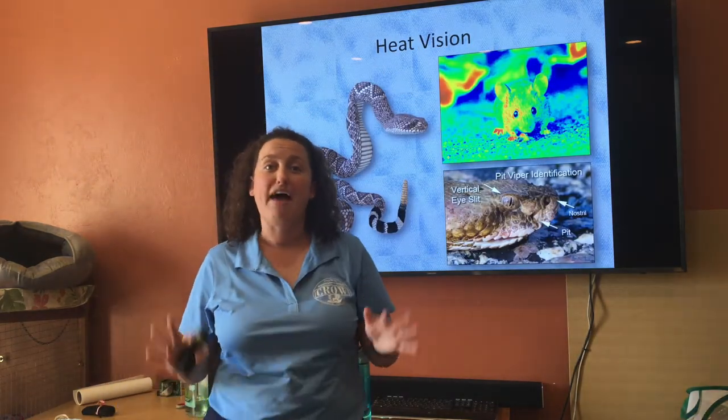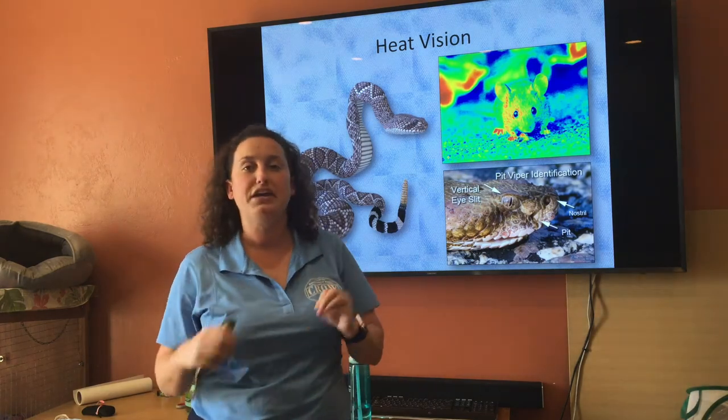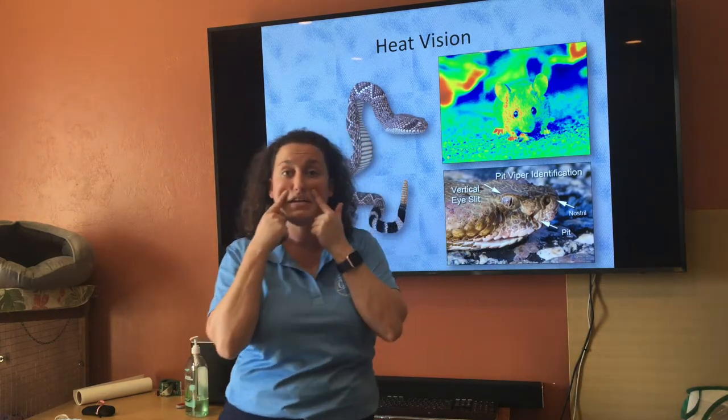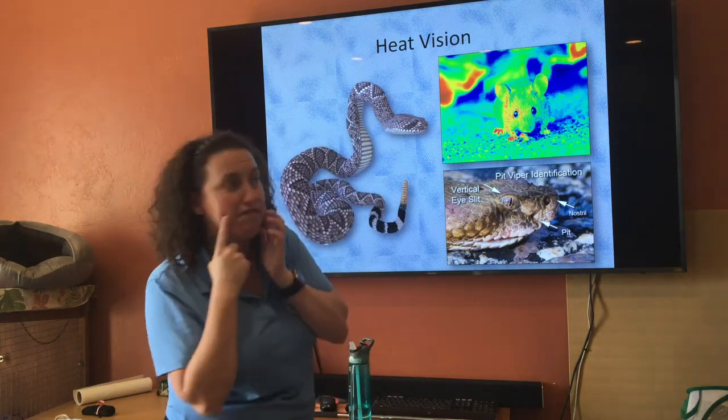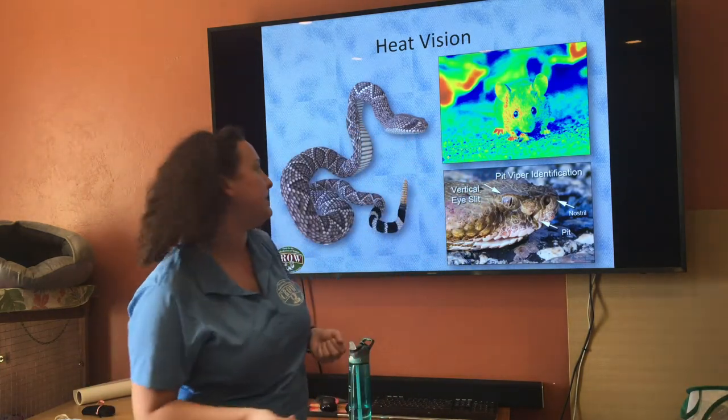Some snakes also have heat vision, which is unique to your pit vipers. Pit vipers have a heat-sensing pit on the sides of their face that allows them to detect warm-blooded animals they are trying to eat.